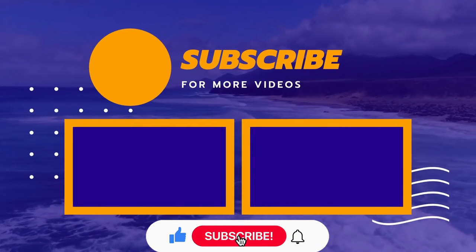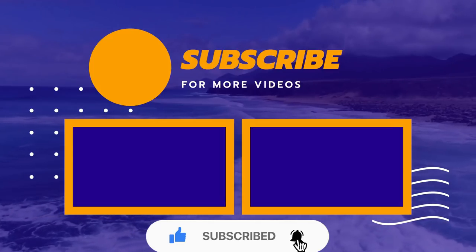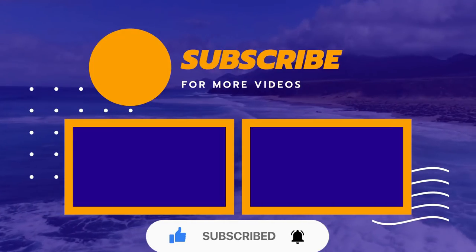Friends, if you are watching this video, please like and subscribe. Please share with your friends and family members. Thanks for watching.